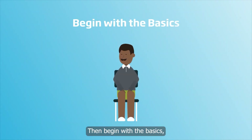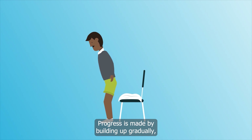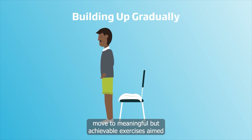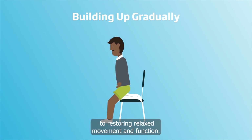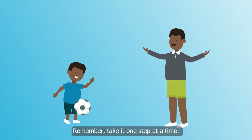Then begin with the basics. Lay the foundation by employing gentle breathing and relaxation exercises. Progress is made by building up gradually — move to meaningful but achievable exercises aimed at restoring relaxed movement and function. Remember, take it one step at a time.